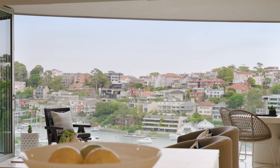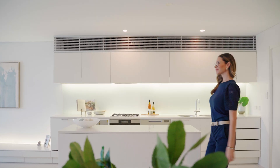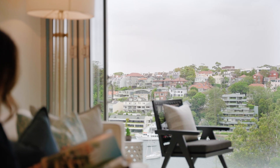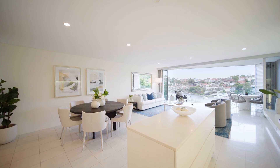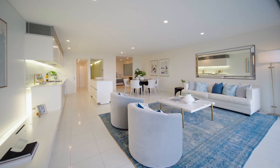Holding an exquisite position with breathtaking views across Lavender Bay, welcome to Apartment 10 at 22 Cliff Street, Milson's Point — where absolute luxury meets complete convenience. With 171 square meters on title, what you'll love about this floor plan is...